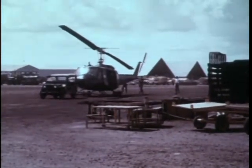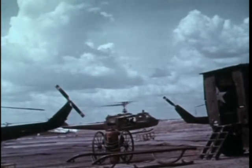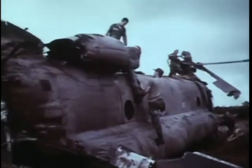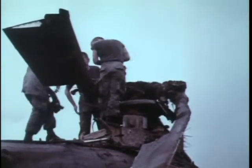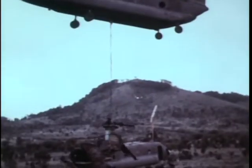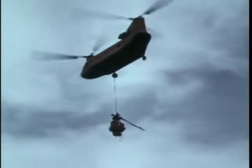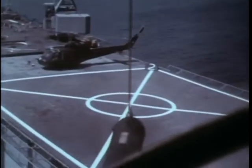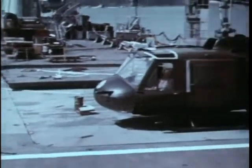The more complex repair requiring precision machines had to be accomplished in the United States. When extensive damage occurred to an aircraft, it was disassembled on the spot. Then the components were airlifted out of otherwise inaccessible areas. With the new ship on duty, months of time would be saved in major repair of aircraft components. The Corpus Christi Bay began its maintenance operations immediately after arrival. Army helicopters airlifted the unserviceable but repairable equipment, along with supplies, to the Corpus Christi Bay.